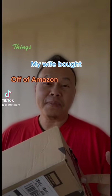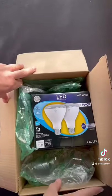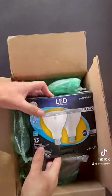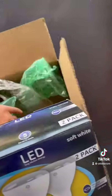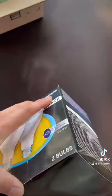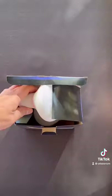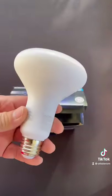Things My Wife Bought off Amazon I Didn't Know About. Today we are unboxing a Things My Wife Bought off Amazon I Didn't Know About. This is a two pack of GE light bulbs. It is for indoor use, LED bulbs — things you didn't know you needed around the house.